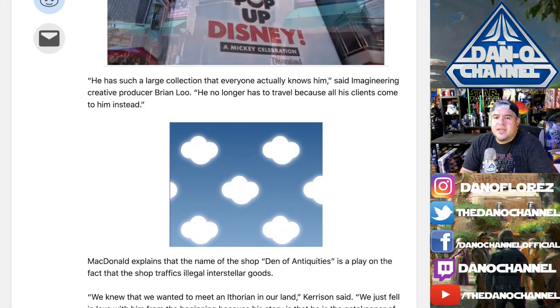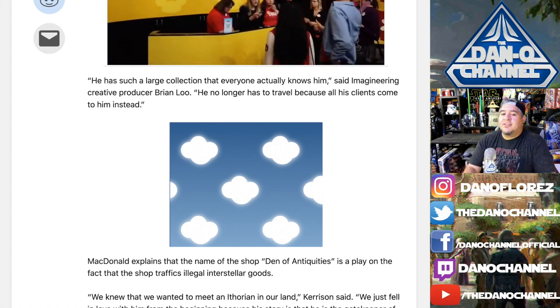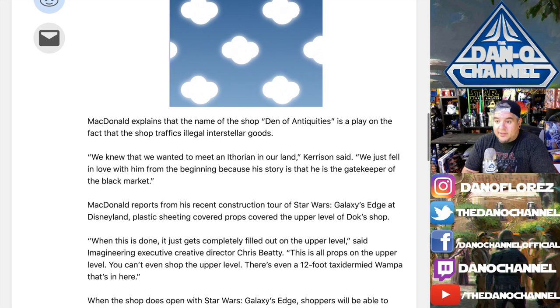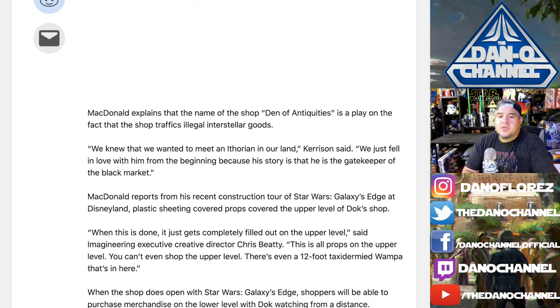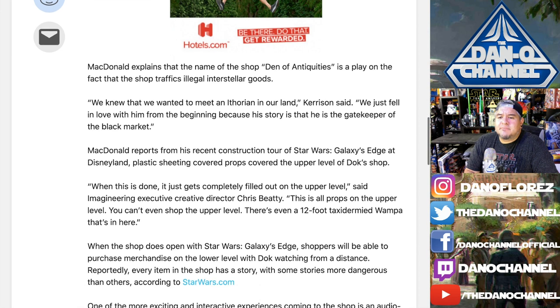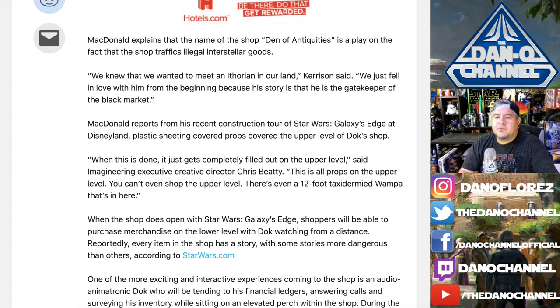According to Imagineering producer Brian Lou, Doc has such a large collection that everyone knows him — he no longer has to travel because all his clients come to him. The name 'Den of Antiquities' is a play on the fact that the shop traffics illegal interstellar goods. They fell in love with him from the beginning because his story is that he's the gatekeeper of the black market. During construction, plastic sheeting covered props on the upper level — the concept art shows the upper level, while the actual store is on the bottom level with a 12-foot taxidermied wampa up top.